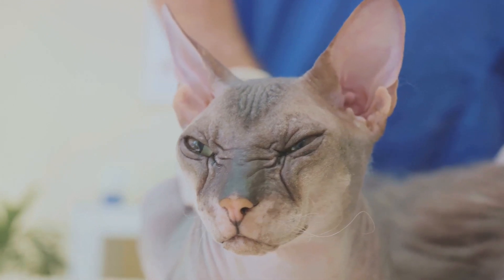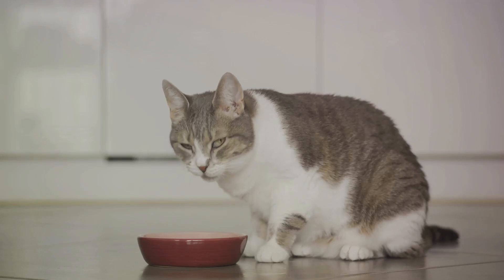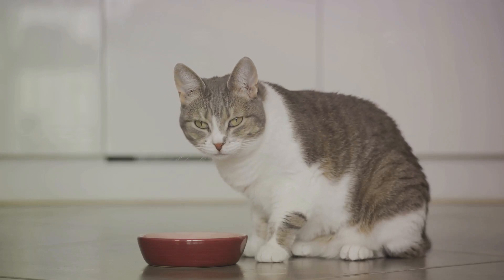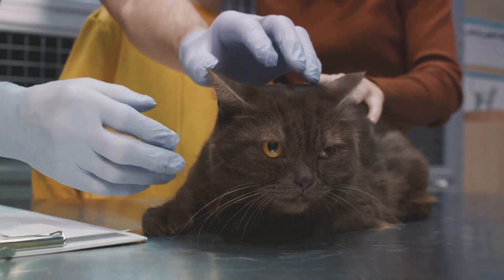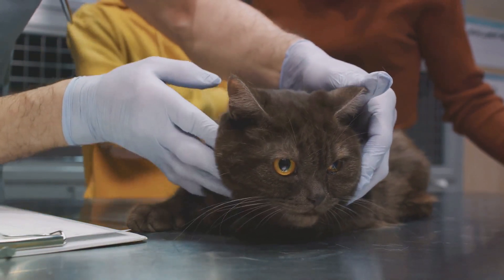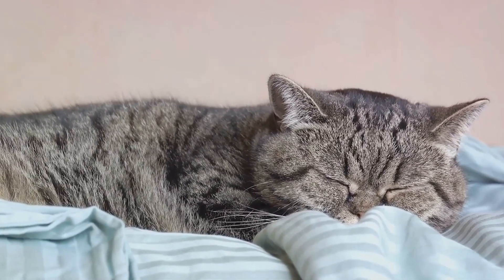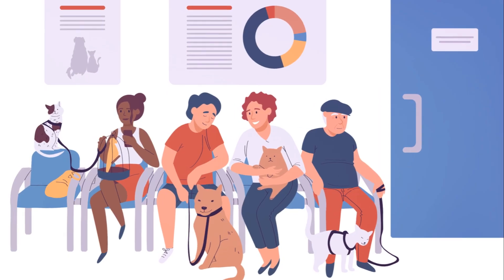Hyperthyroidism, an overactive thyroid gland, often surfaces in older cats. Symptoms may include weight loss despite a good appetite, restlessness, or a rapid heart rate. If not addressed, it can lead to heart disease. And speaking of heart disease, it can manifest in many forms in cats. Look out for signs like rapid breathing, lethargy, or a loss of appetite. Left unchecked, heart disease can be life-threatening.